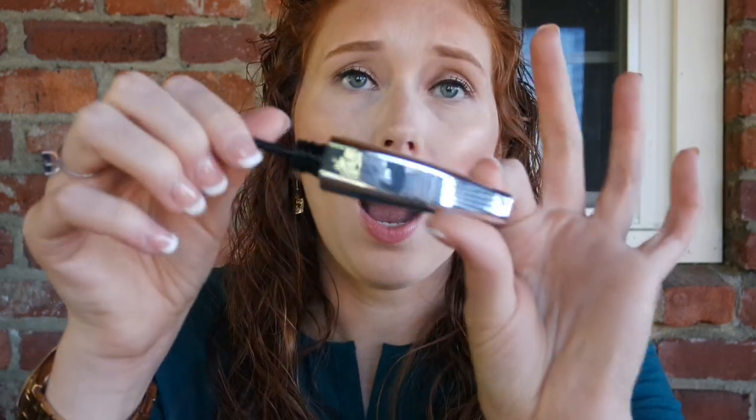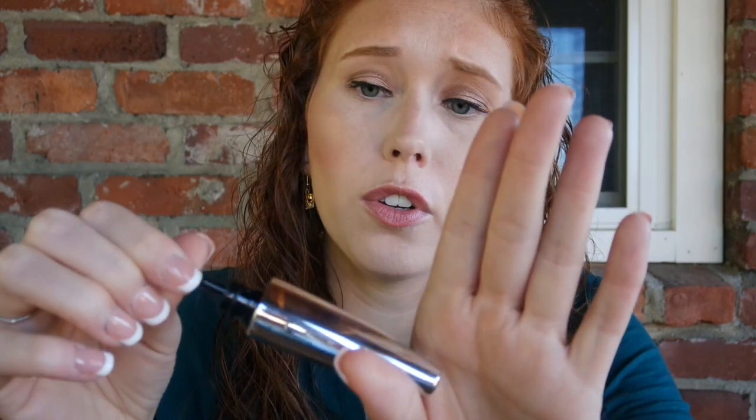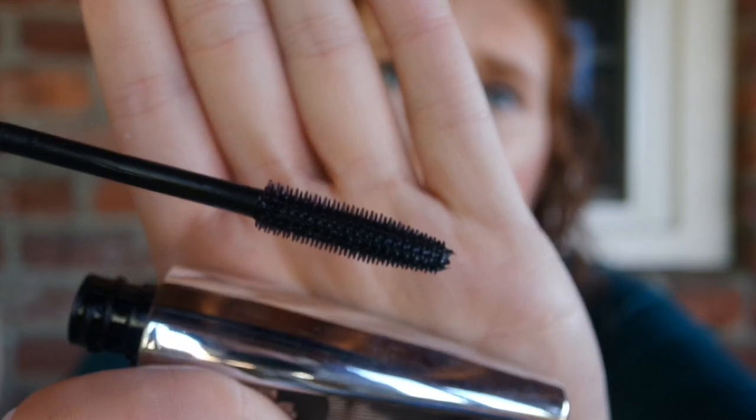I have the L'Oreal Voluminous Butterfly Sculpt Waterproof mascara. As I normally have to do with the Voluminous Butterfly ones, I took out the wand and used my own. I liked it a lot better that way, but I'm not going to buy these again because I don't like the wands and I don't want to keep supplying my own. It's not super hygienic, it's not practical, I can't travel with it — so I'm glad it's gone.